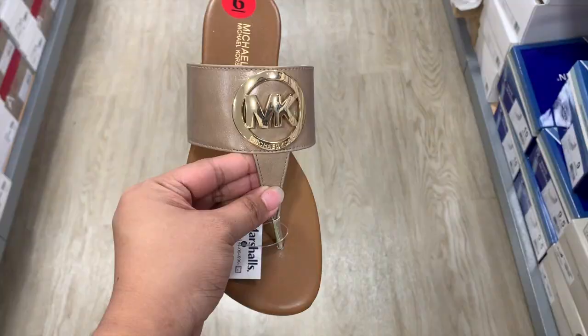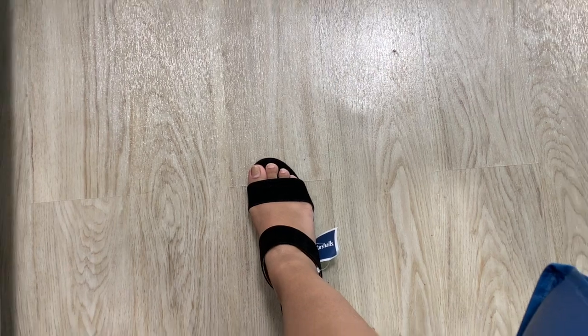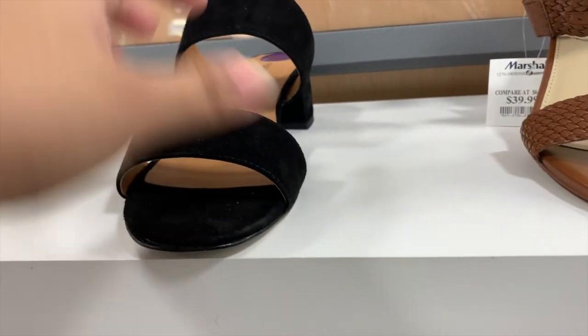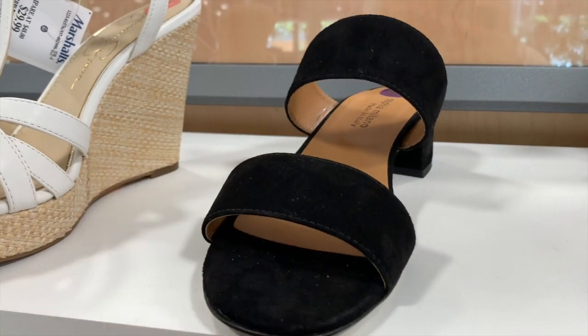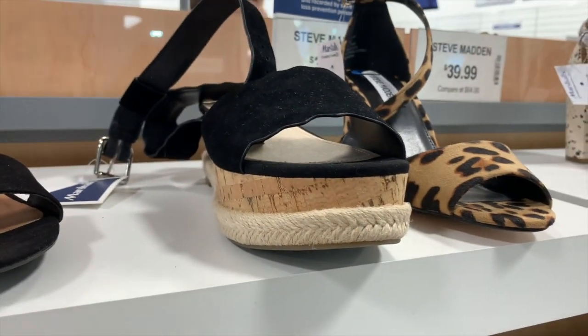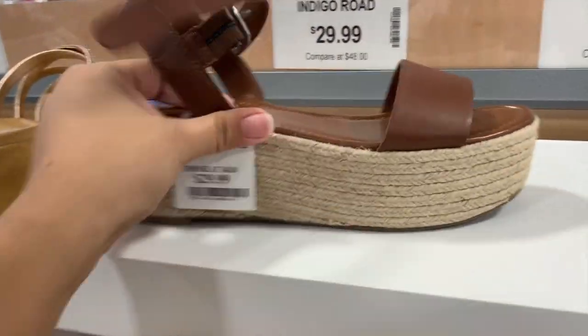It's a Maple Forest sandal for $50 - so cute! What the sandal looks like - it's $30. I really like these kinds of platforms but this one is $50. The other one I was looking at is only $30 but I don't have my size anymore.